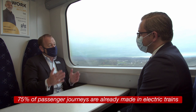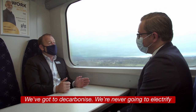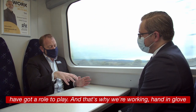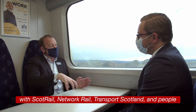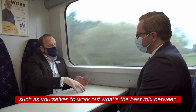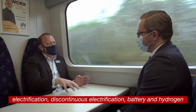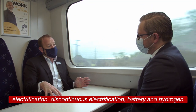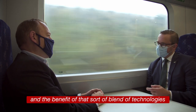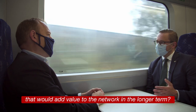That's why 75% of passenger journeys are already made in electric trains. We've got to decarbonize — we're never going to electrify it all — which is why battery and hydrogen have got a role to play. That's why we're working hand in glove with ScotRail, Network Rail, Transport Scotland and others to work out the best mix between electrification, battery, and hydrogen for the difficult areas of the network.